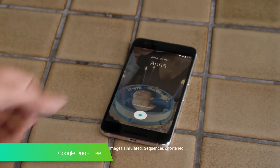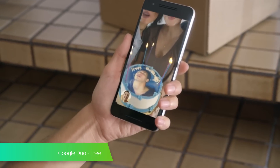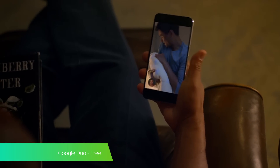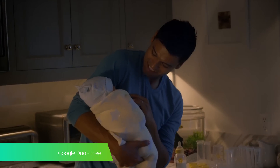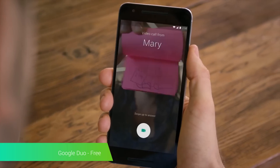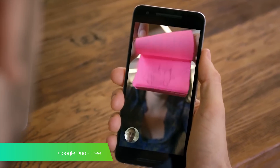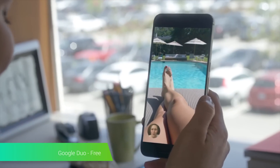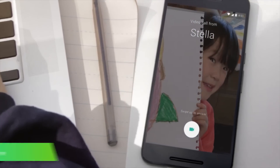Google Duo came out to mixed reactions, but it's actually a pretty decent app. It allows you to make one-on-one video calls with other people. There's a feature called Knock Knock that allows you to see who's calling you and their video feed before you pick it up, which is kind of nice. Perhaps its best feature is how easy it is to use — you don't have to sign up for an account or anything special. All you have to do is verify your phone number once, and you can immediately start making video calls with other people who use Duo. It's also completely free.